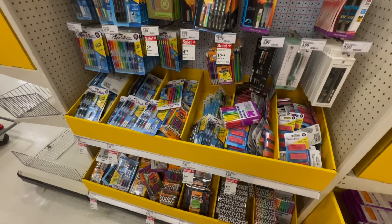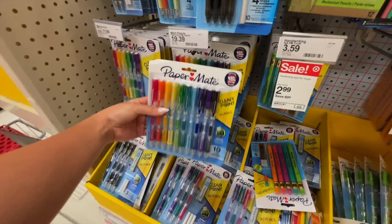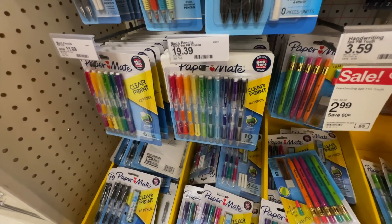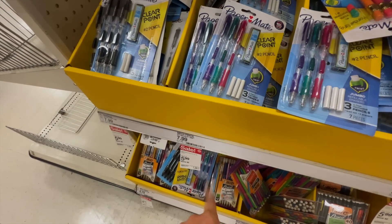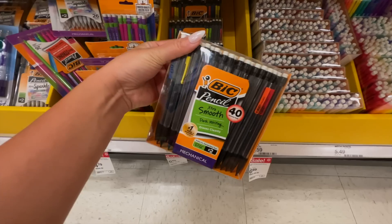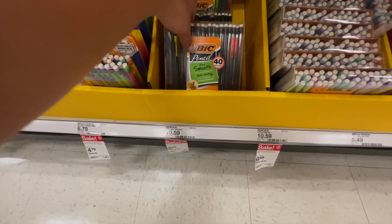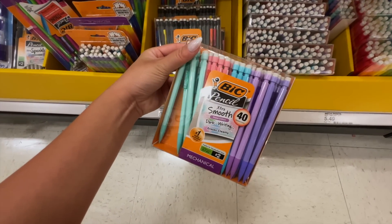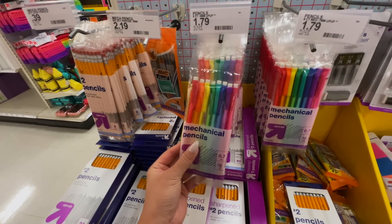Moving on to writing utensils — mechanical pencils. I will always vouch for this brand; it's my favorite mechanical pencil. I know this brand can get really expensive — it's $20, and the ones that only come with three can go up to $8, currently $6. Another brand I'd suggest is BIC — I also really like these, and right now they're only $7 for 40 mechanical pencils in cute pastel colors. For something cheaper, these are only $1.79.